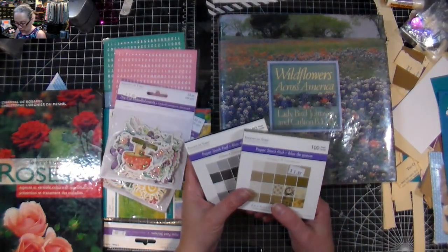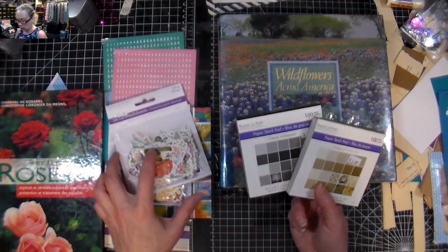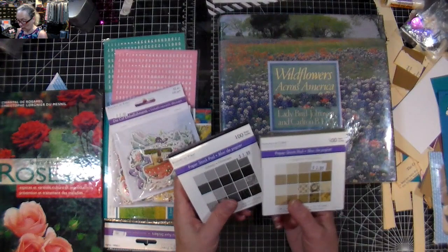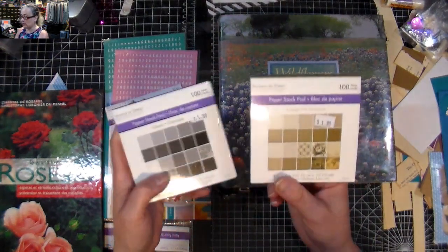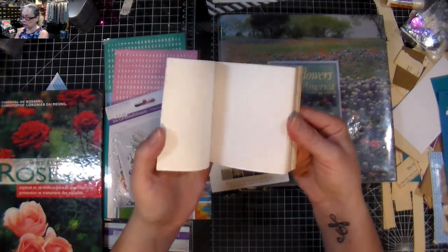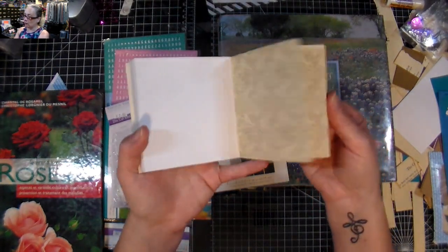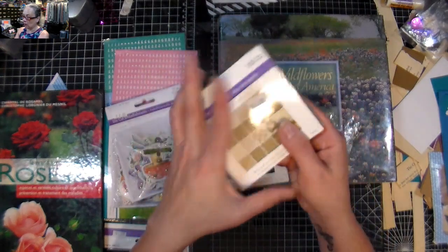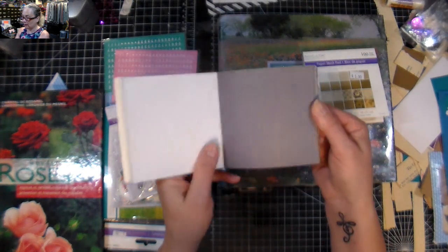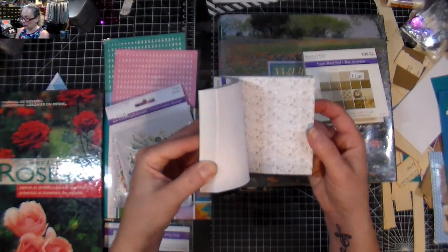Then I went to a little store in Pointe-Claire called Ted's Hobby Shop — if you're from that area you probably know it. They have a little section of scrapbooking and card making stuff, and I found this little pack of paper for $1.99. It's four by fours but there's a bunch of neutral colors in the warm tones and some patterned paper. It's very small but for $1.99 I thought it was a good deal — all grays, nice to have just a little bit of a background for something.